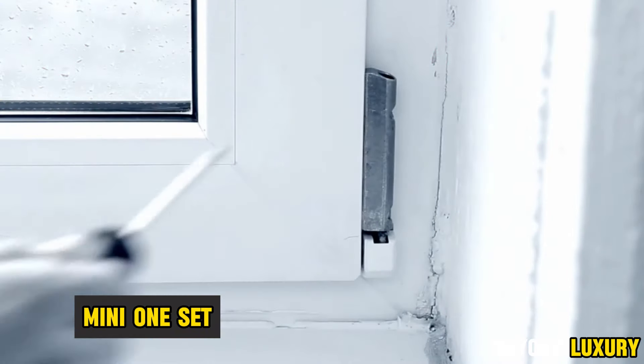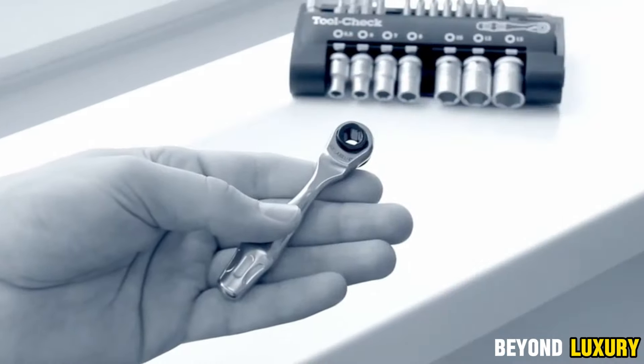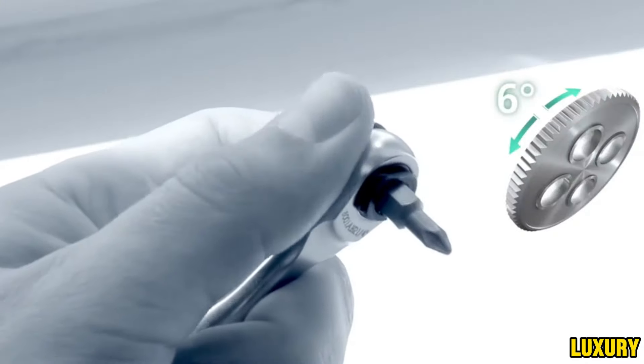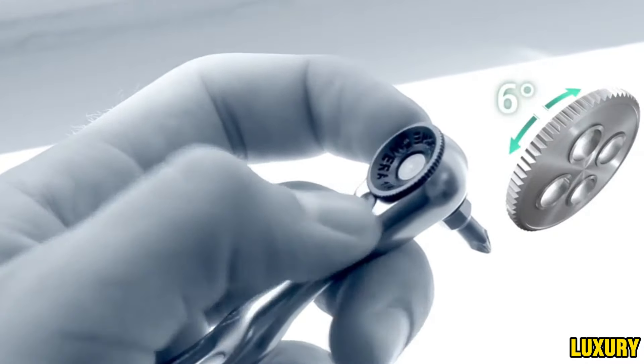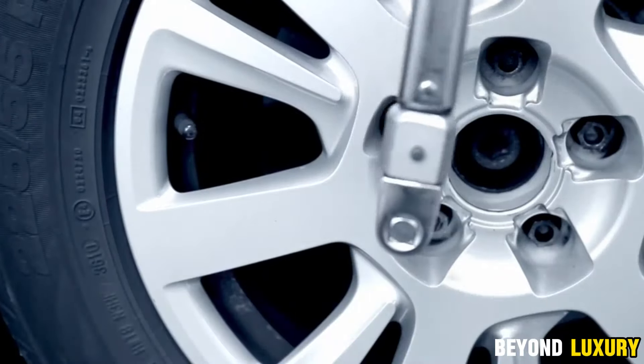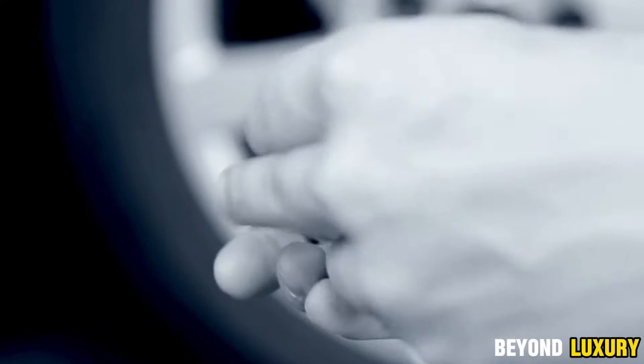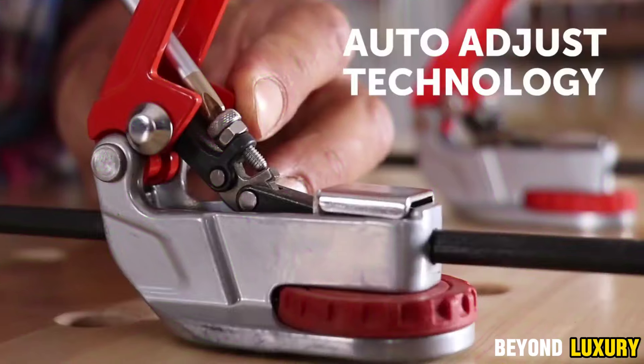Wera CraftForm Mini One Set — an essential addition to any toolkit. This compact set includes a variety of bits and a ratchet handle, making it perfect for a wide range of tasks. With bits in different sizes and shapes, it's incredibly versatile for repair, assembly, and other jobs. The small ratchet handle is designed to reach tight spaces with ease, while the ergonomic handle ensures comfortable and efficient use. Portable and practical, this set is ideal for on-the-go use, so you'll always have the right tool at hand. Wera Tools is renowned for its quality and reliability, making this set a dependable choice.